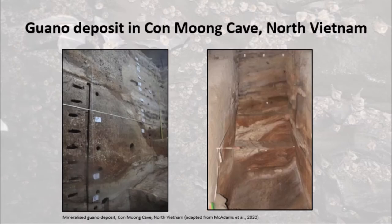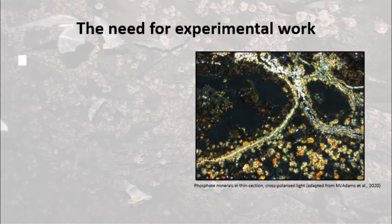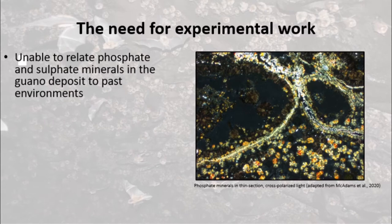At Con Mong Cave, an important late Pleistocene archaeological site in North Vietnam, we found a very wet guano deposit with some unusual features. We thought the guano deposit had been waterlogged in the past and this might have prevented the formation of an acidic environment. We couldn't be certain, and the unknown effects of such environments upon assemblage preservation meant we couldn't assess the taphonomy of archaeological materials at that site.